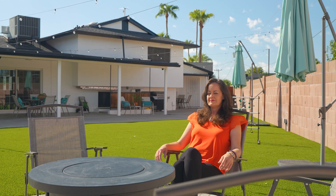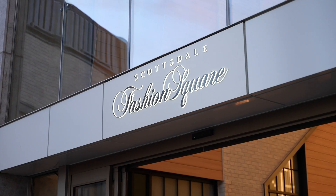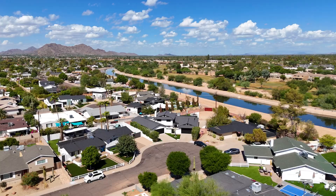You're just minutes from Old Town Scottsdale, Fashion Square, Talking Stick baseball field, golf courses, and tons of shopping and dining.